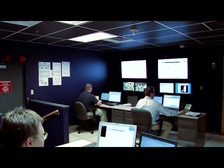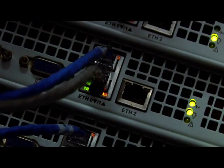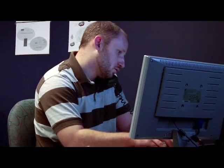The average business spends around 10 hours per week dealing with IT issues. With a hosted monitoring service from DRS, we can handle all your IT concerns, in many cases before they even arise.